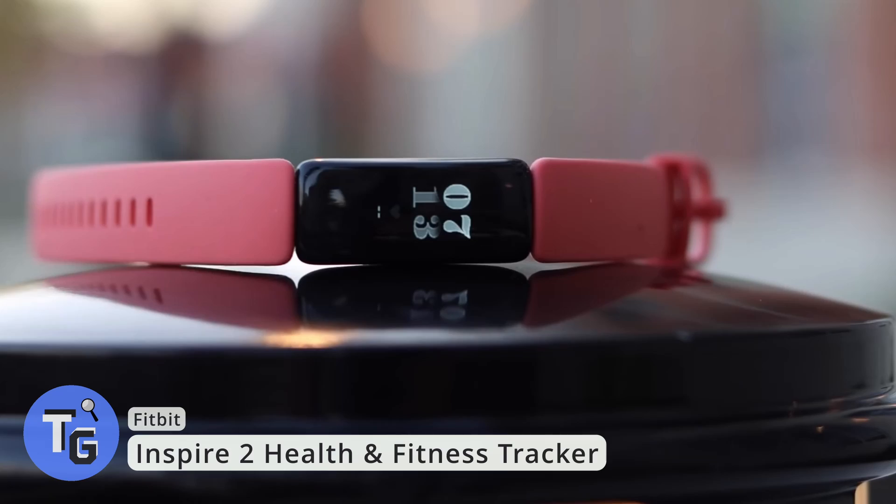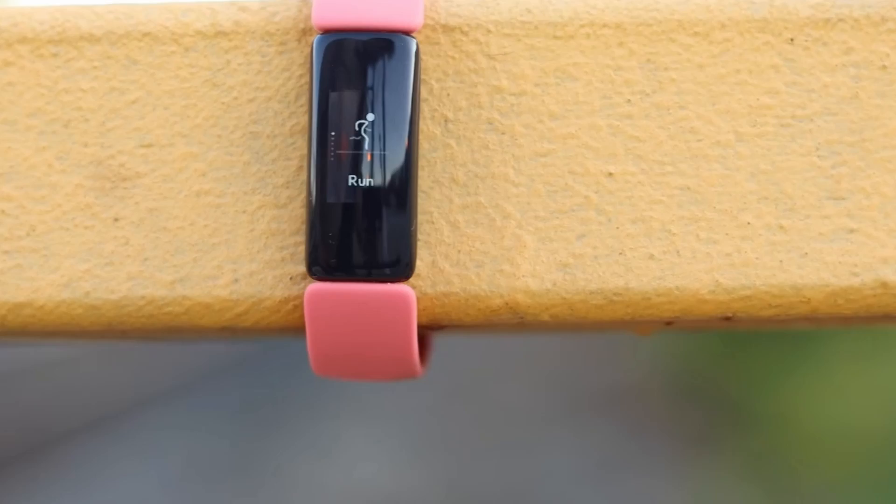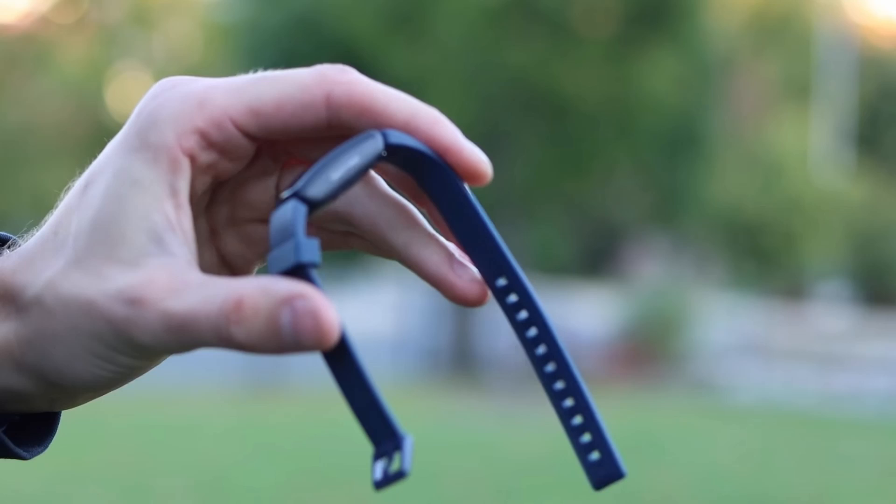Need a way to stay on top of your health and fitness? This is the Fitbit Inspire 2, which tracks your steps, distance traveled, heart rate, how many calories burned, and even analyzes your sleep, showing you how much time you spent in light, deep, and REM sleep. It's a great tool to help monitor your health and fitness.